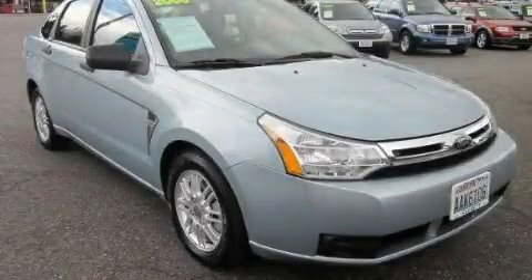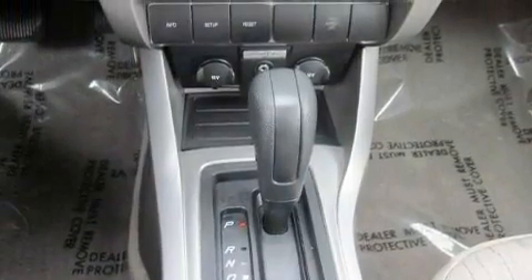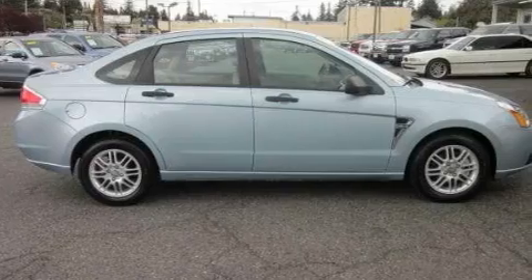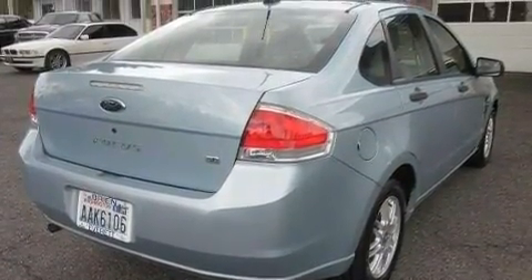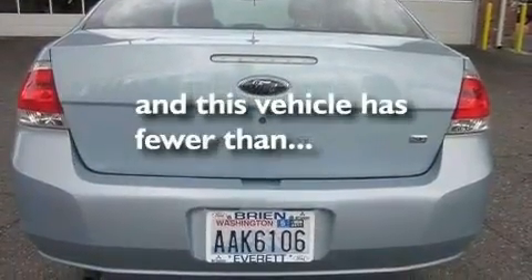This is a 2008 Ford Focus. Its top features include a folding second row, a rear window defroster, a CD player, alloy wheels, a security system, a low tire pressure indicator, a passenger side airbag, rear seat child-proof door locks, and this vehicle has fewer than 39,000 miles on the odometer.